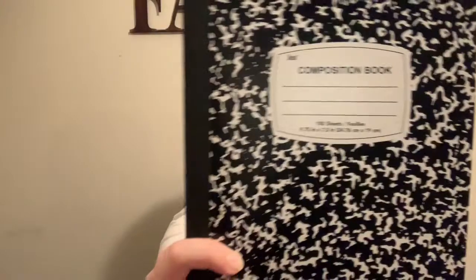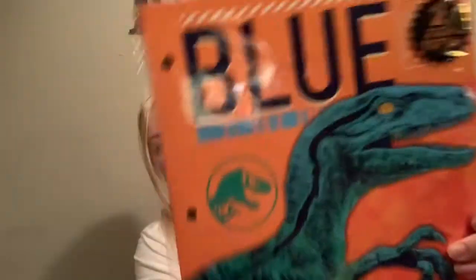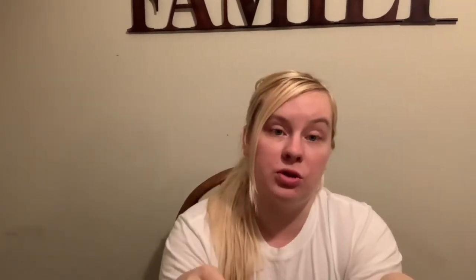I also got a composition book. He already has folders, colored pencils, markers, scissors, and glue put away for it. I just got other things we'll be needing. This is a two-pack of dinosaur folders — I like those a lot. And then I decided to get Esme two folders as well. She's not going to be doing homeschool this year, but I do want to work with her on other things to get her ready for homeschool next year. So I got her a two-pack of princess folders.